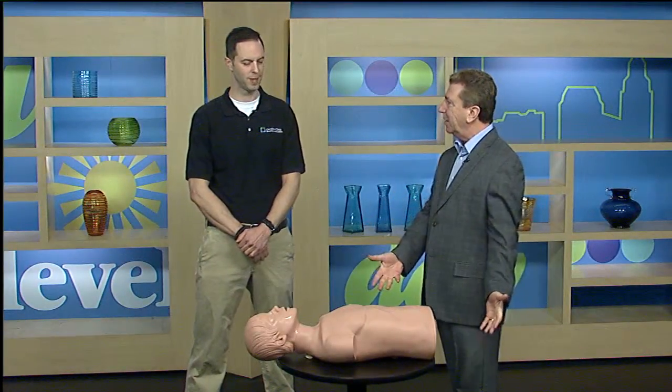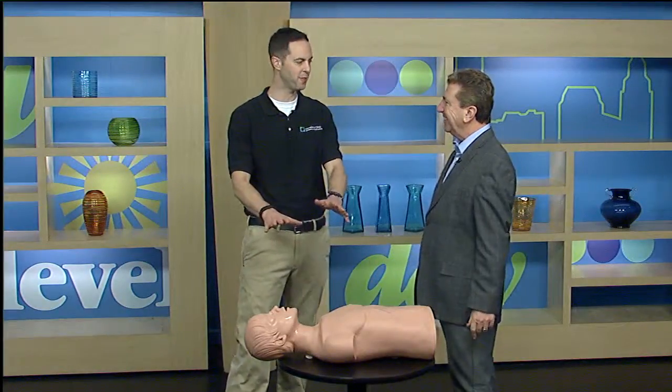Welcome back to New Day Cleveland. We're going to welcome EMS manager Tom Beers from the Cleveland Clinic. He's here to talk about something pretty important — CPR. And you've only brought half a man. Only half a man. That's all we need to learn. We're only worried about this half right now.